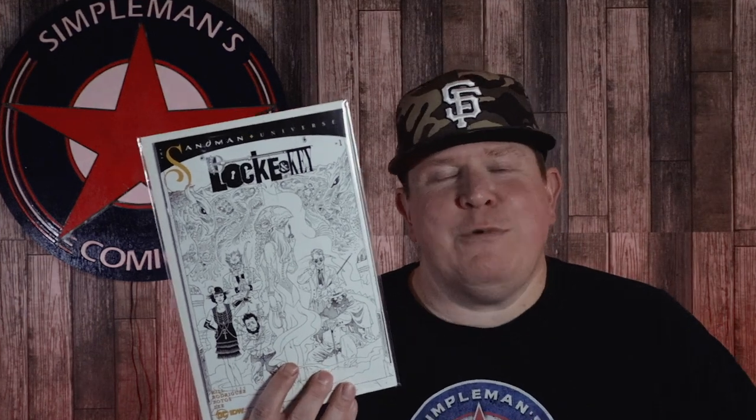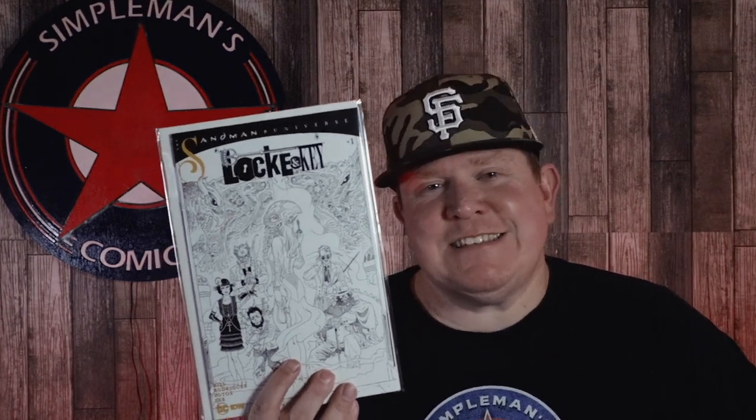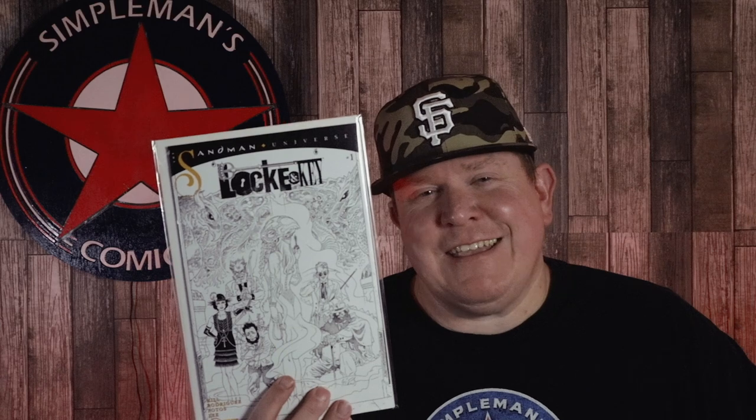616 also threw in some of the incentive variants. We had a few copies of the 1-in-10 incentive for Lock and Key Sandman Hell and Gone number 1.